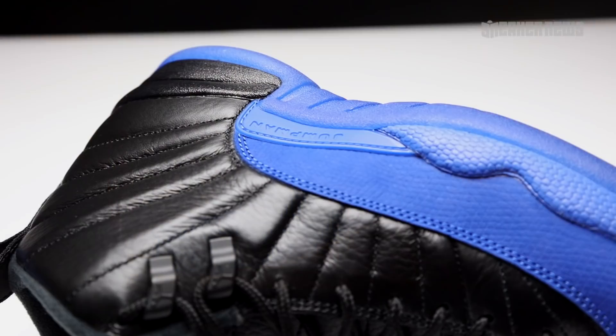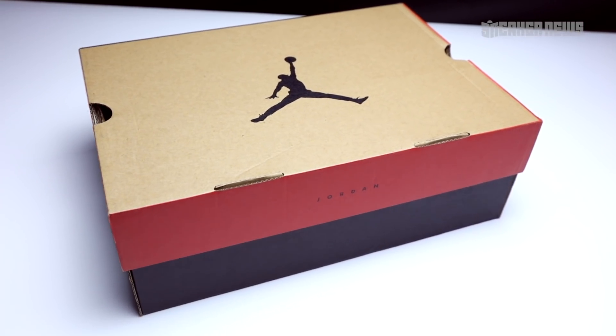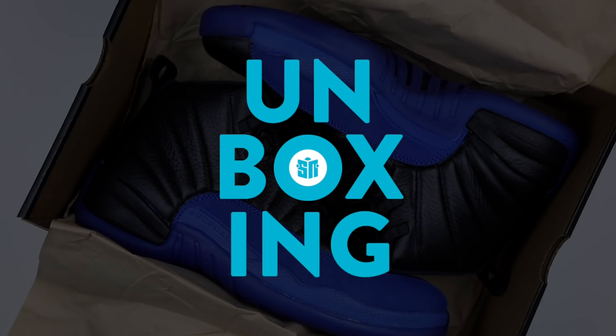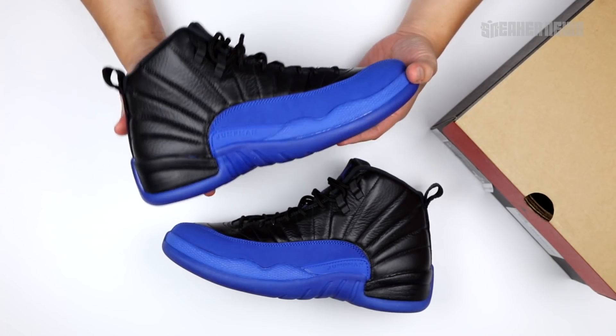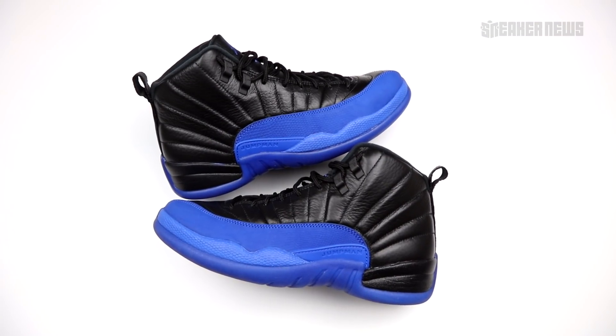The Royal Flu Games, or the Blue Games, is definitely one of the best Jordan releases of September. Let's take a closer look at this Air Jordan 12. What's going on guys? You're watching Sneaker News on YouTube, and today we're taking a closer look at the Air Jordan 12 Retro Game Royal.